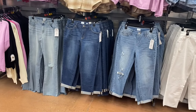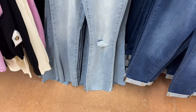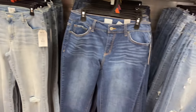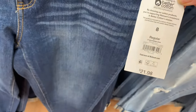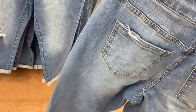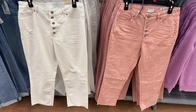There's a Mid-Rise Boot Jean by Time and True for $19.98 — frayed at the bottom with distressing. They also have a Boyfriend Jean style — two versions, both washed out and cuffed, but one is much more distressed than the other — also $21.98. The more distressed one has distressing on the pockets too.